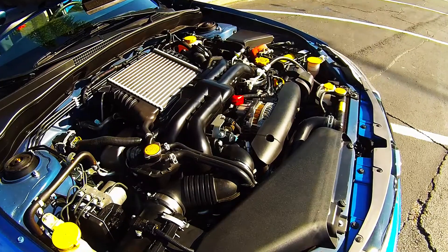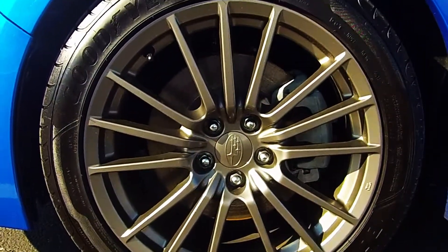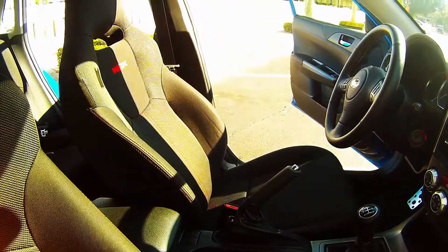You will also get a turbocharged engine, a sport tuned suspension, special 17 inch wheels with summer performance tires, and a leather wrapped steering wheel and shifter knob.